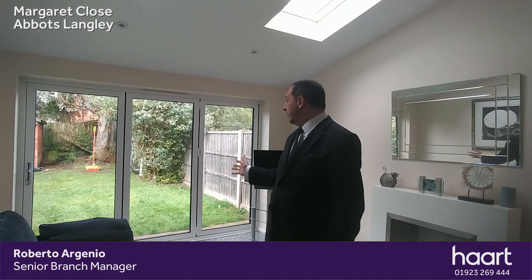Welcome back — you join me inside the lounge in Margaret Close. Beautiful big spacious room. Behind me you can see the bifold doors leading out onto the garden, and above me lots of lovely natural light with the skylight windows. It's a lovely two-bedroom property, and outside is all pedestrianised, so great for children.